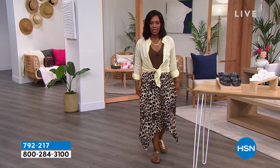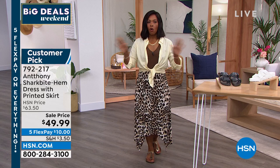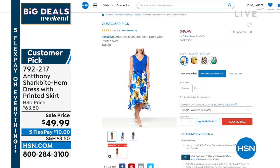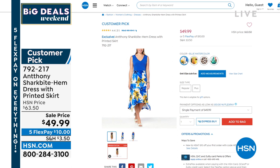I wanted to show you this dress — I just popped on a little shirt on top because it's a little bit cool in the studio. This is a beautiful dress you're going to wear all the time. It's a great alternative if you're a little bit shorter and a traditional maxi dress is a little too long. This is that beautiful shark bite hem dress with a print on the skirt and solid along the top, on sale at $49.99.